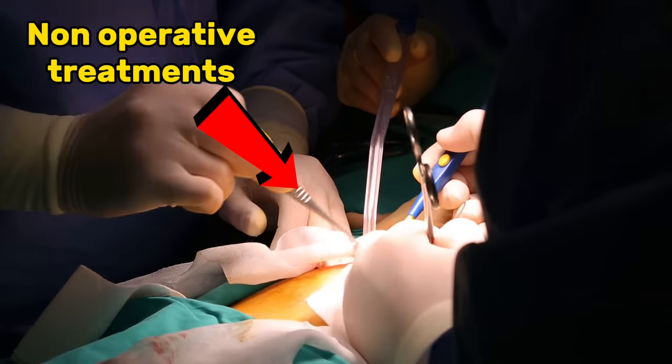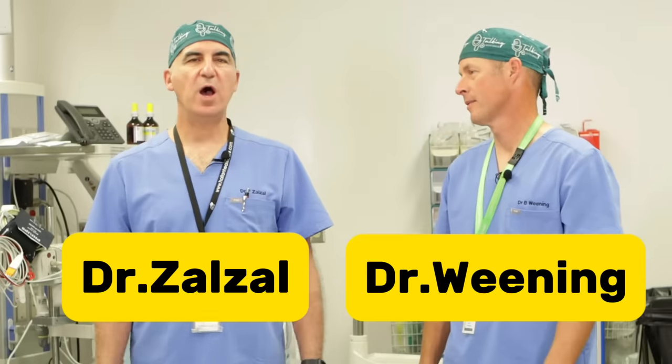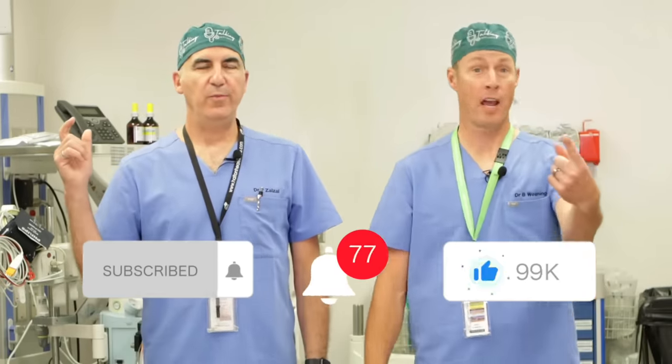Hip arthritis, non-operative treatment. What can you do other than a hip replacement to deal with your hip arthritis? So non-operative treatment of hip arthritis — we're going to give you your top 10. There are actually a couple of special mentions at the end.